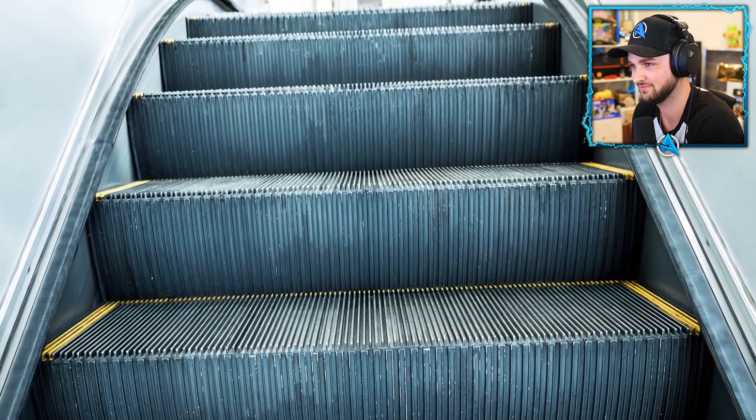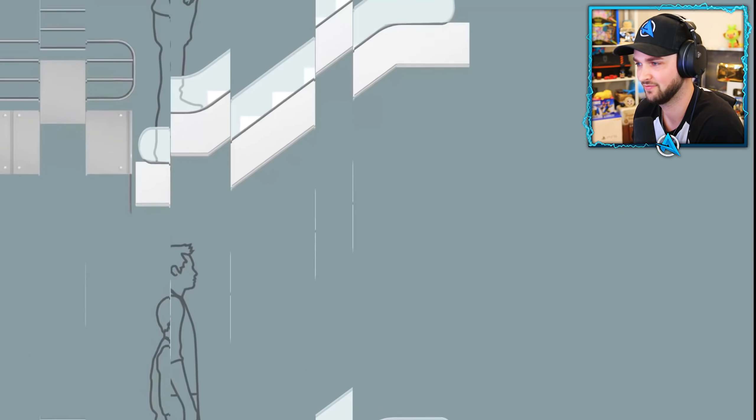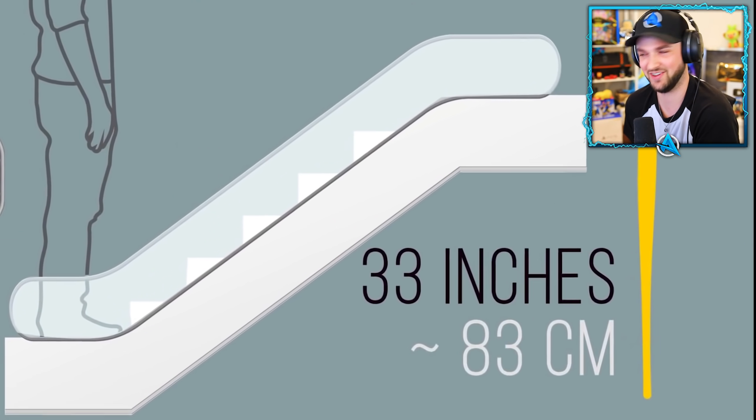Number eighteen: world's shortest escalator. You can find it in the basement of Moore's department store in the city of Kawasaki. The escalator has only five steps and is only 33 inches tall.